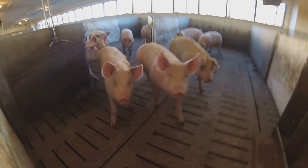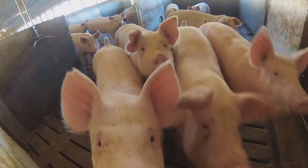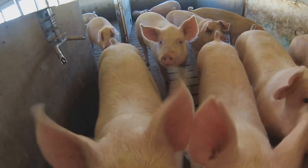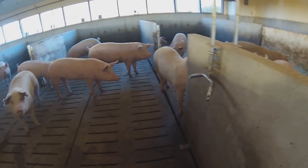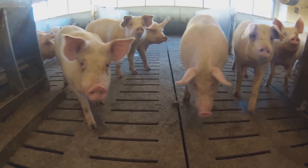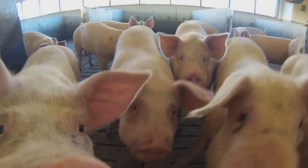How long have you been raising hogs? Well, I started out with my father raising hogs, so I've really been with pigs all my life. From the time I was old enough to go to the barn, I've been going to the barn and helping with pigs. On my own, I've been at it about 28 years.